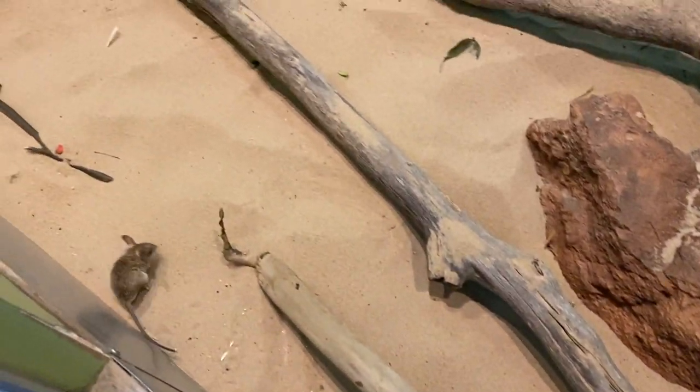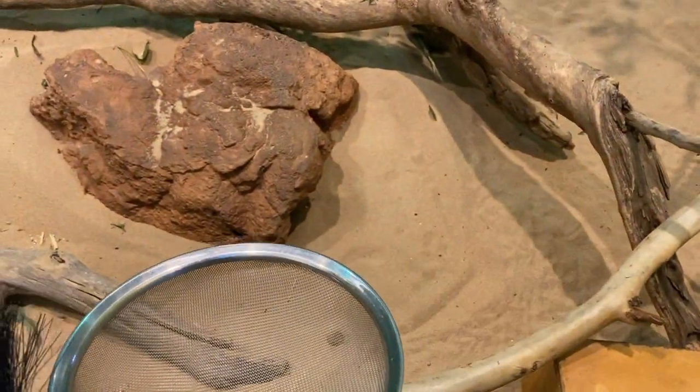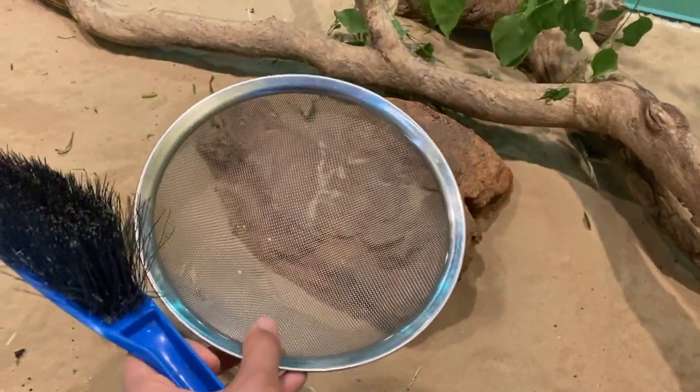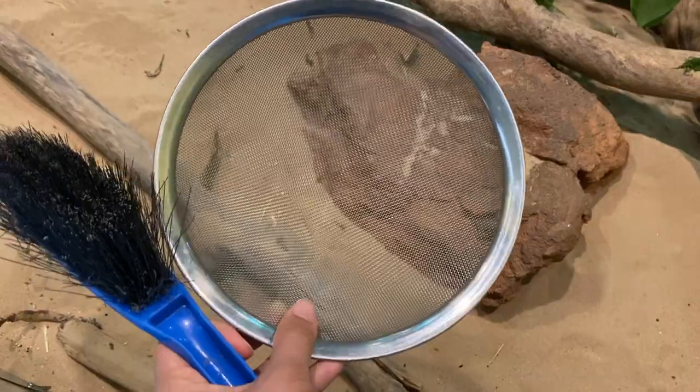Spinifex hopping mice are like these little cute mice that are just so adorable. For the mice, I mainly had to sift through the sand in their enclosure because a lot of old bits of food and little pieces of poop might be hidden within the sand. It's really important to make sure the sand is clean so they don't get any diseases or eat their own old food.